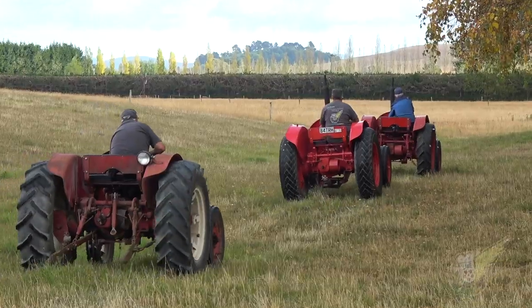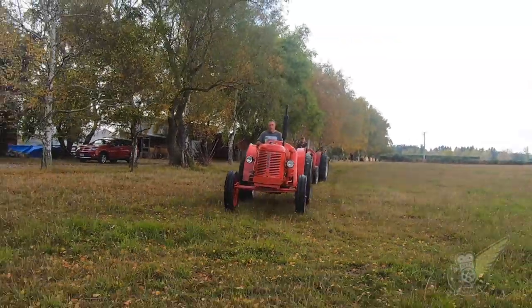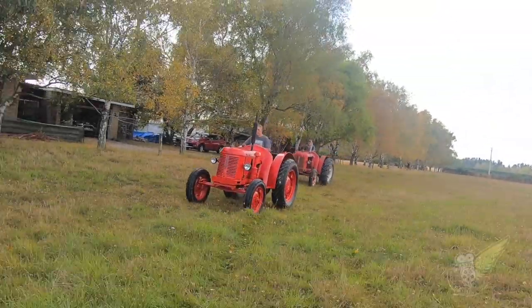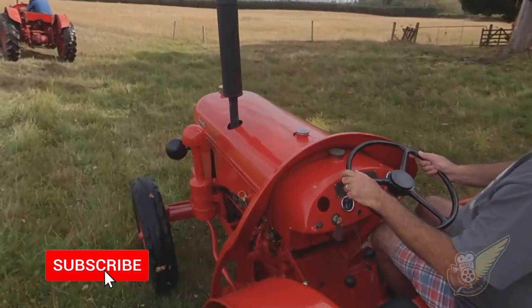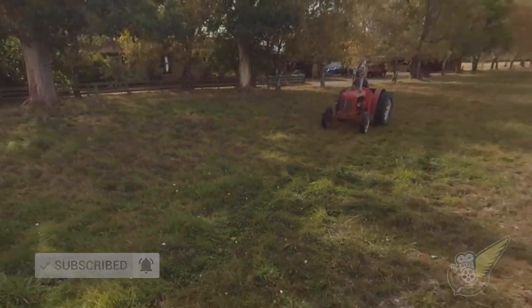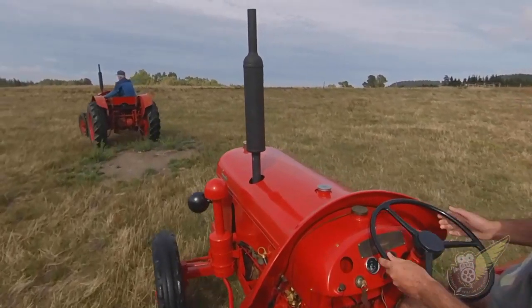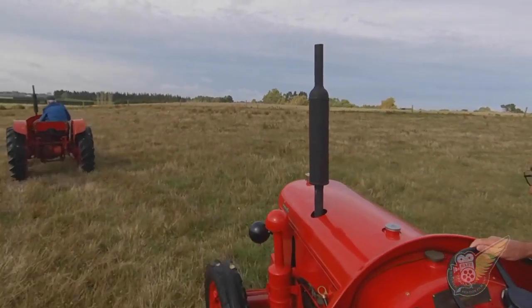Half the thing is just to keep the tractors together and keep them running, and then it's an incentive to keep them going rather than just take bits off them or leave them under the trees where they deteriorate. There's quite a bit involved in getting them going again, otherwise they just get junked and thrown away. They're not going to make more of these, and there'll be less and less around, so they do need to be saved if possible.